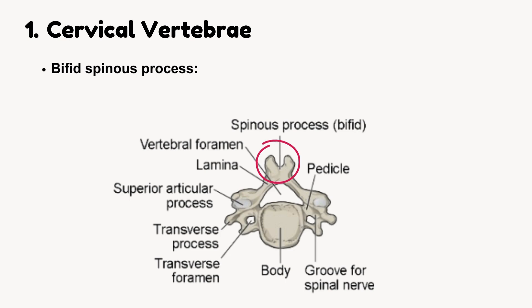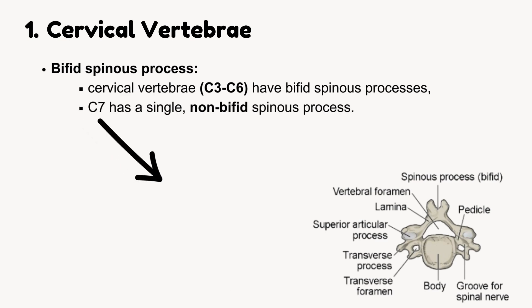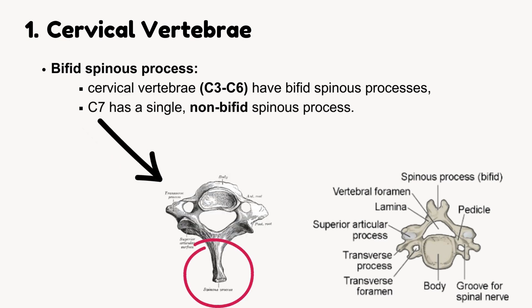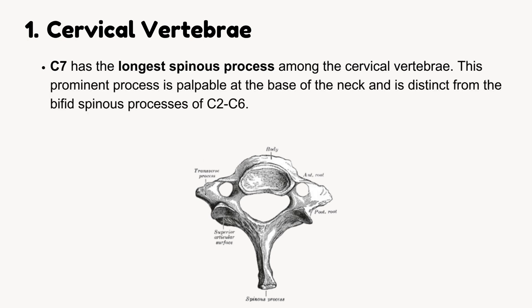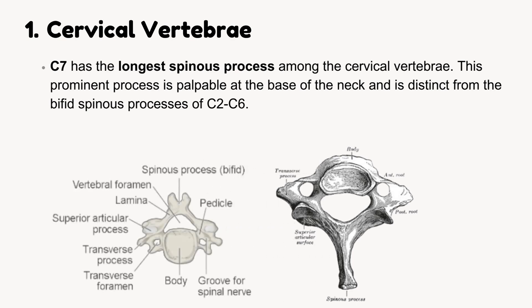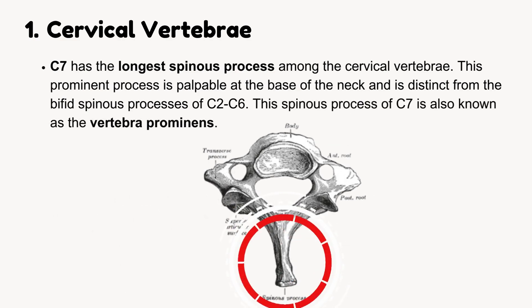Cervical vertebrae C3 to C6 have bifid spinous processes, while C7 has a single, non-bifid spinous process. C7 also has the longest spinous process among the cervical vertebrae. This prominent process is palpable at the base of the neck and is distinct from the bifid spinous processes of C2 to C6. The spinous process of C7 is also known as the vertebra prominens.